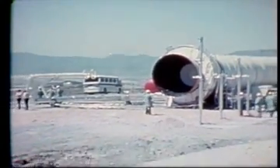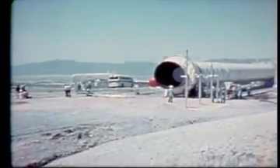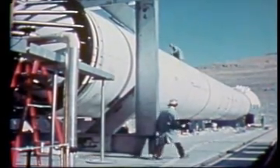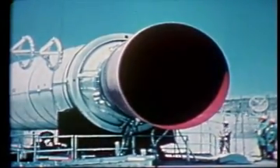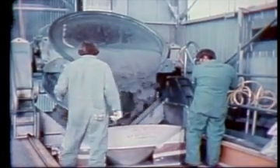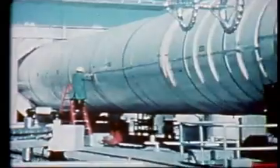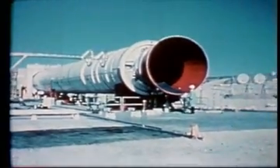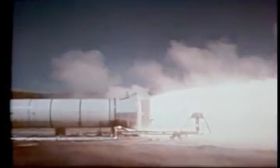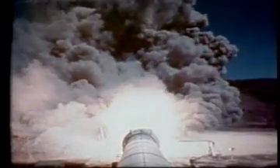The solid rocket boosters are the largest of their kind ever built — nearly 150 feet long and over 12 feet in diameter. They are also the first built for use on a United States manned spacecraft, and the first designed for re-use. The solid propellant is contained within the booster casing; it looks and feels like the hard rubber of a typewriter eraser. The boosters are assembled from four seamless segments of half-inch steel lined with heavy insulation. After ignition, the motor is up to full operating pressure in less than one second, and each booster generates a thrust of nearly three million pounds at liftoff.